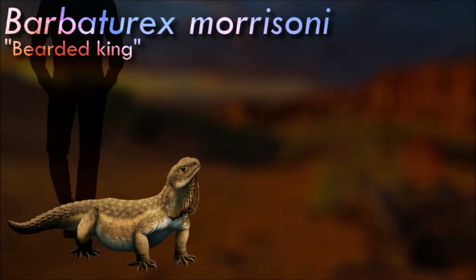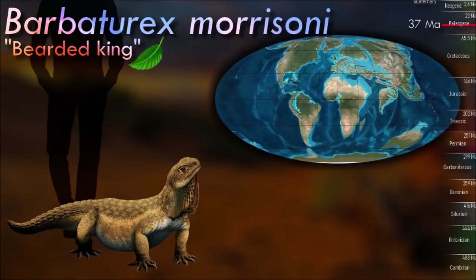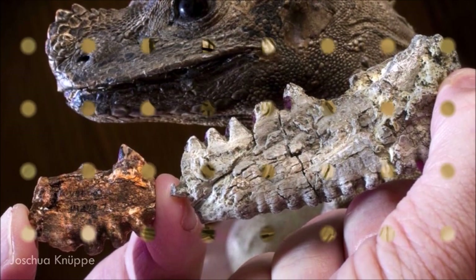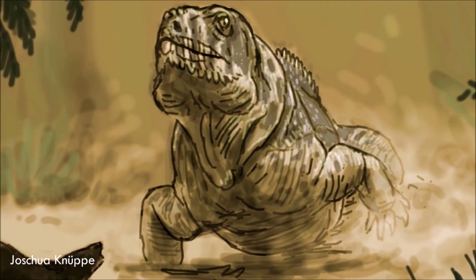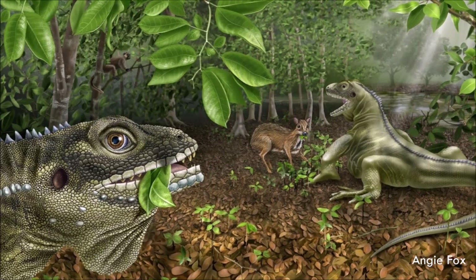Barbatorex had a row of bony knobs along the edges of its lower jaw, which may have supported some sort of display structure. Surprisingly, it was much bigger than a lot of the herbivorous ungulate mammals around at the time, and was also larger than most of the local carnivores — a very different situation to modern ecosystems, where even the biggest plant-eating lizards are still smaller than ungulates.